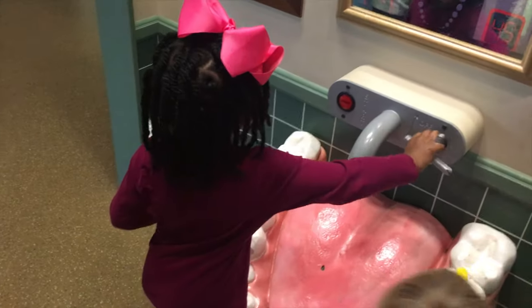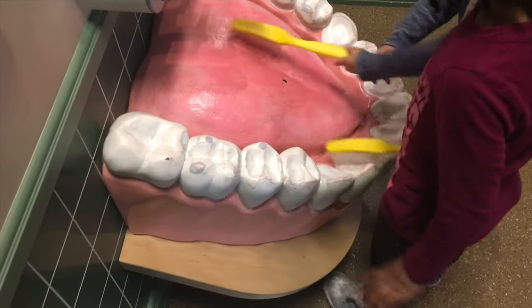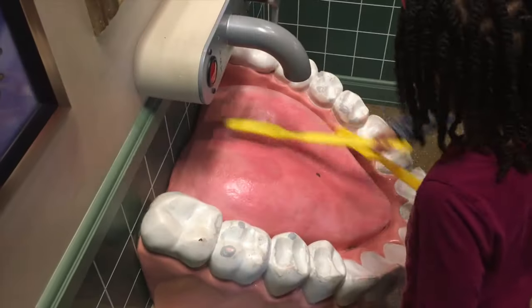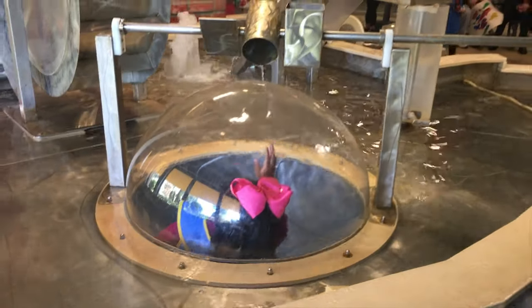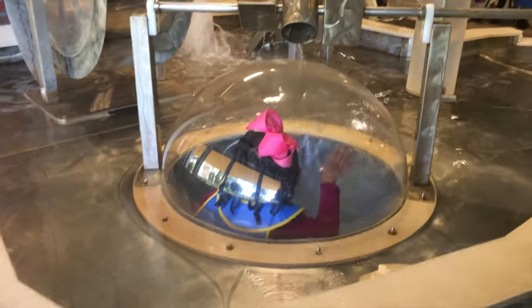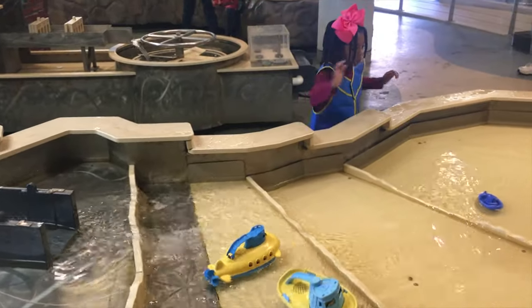This is really cute. Sparkle is brushing some big teeth. Sparkle wants to play in the water, so we gotta keep our clothes dry. Sparkle is having so much fun playing in this water.